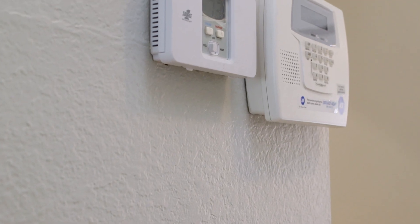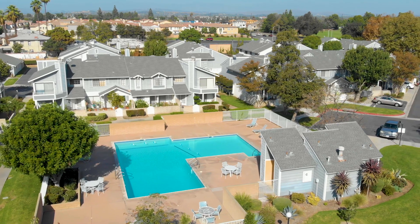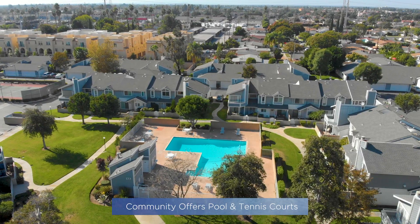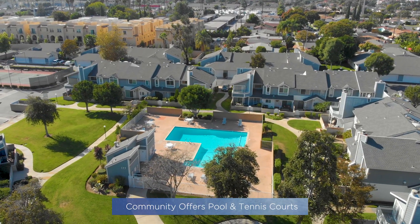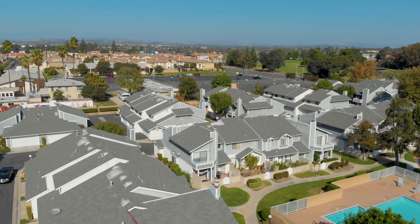Additional home features include ceiling fans, wood and laminate flooring, AC, and indoor laundry. Whether you're in the mood for a dip at the pool, looking to relax poolside, or have a competitive tennis match with a friend, you're bound to have fun in the sun at Carbon Creek.